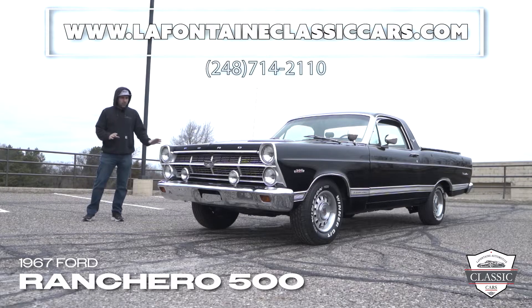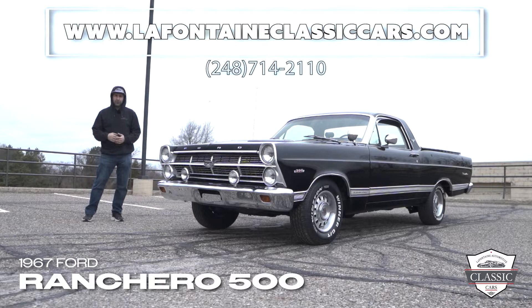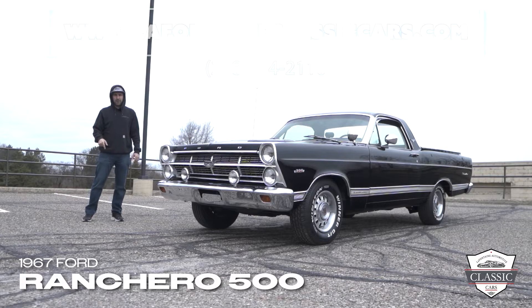Thanks for watching this video on our 1967 Ford Ranchero. If you have any questions, feel free to give us a call at 248-714-2110. If you'd like to check out the full gallery of images or read the description for this vehicle, you can find it at the link below. We do ship nationwide as well as worldwide. If you've liked this video, feel free to give us a like and subscribe down at the bottom.